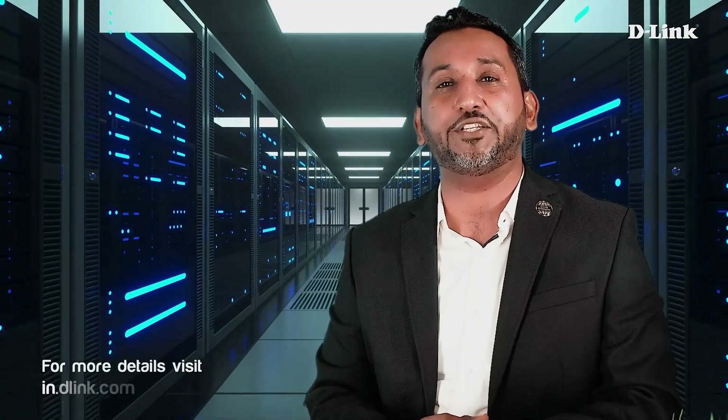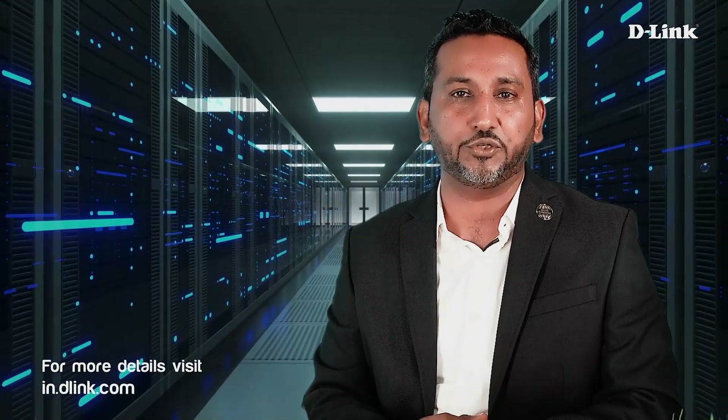So friends, that's it for now. For any further details that you may require, I request you to please log on to the D-Link India website where you should get all the required information. Thank you very much.